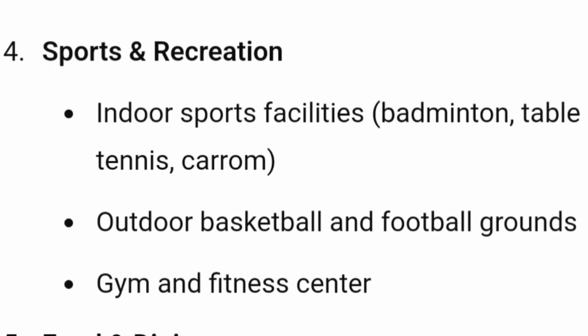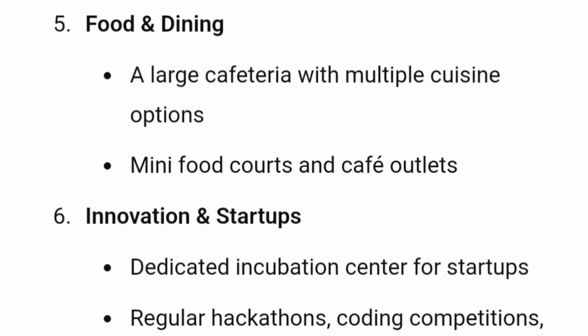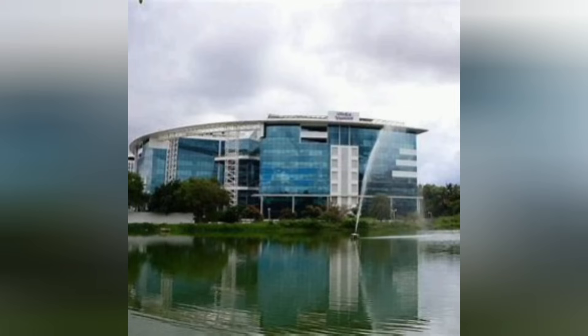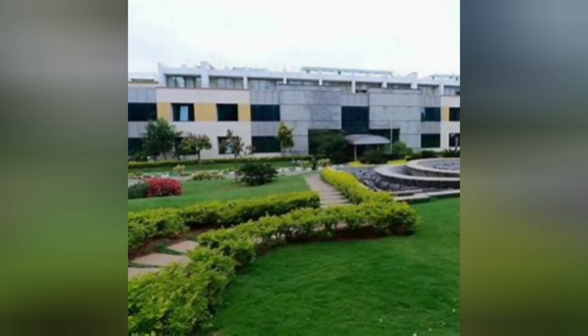Sports facilities include badminton, table tennis, carrom, and a gym and fitness center. You also get good food and dining with a large cafeteria offering multiple cuisine options, mini food courts, and cafe outlets on campus. The college is known for its innovation and startup culture, with dedicated incubation centers and regular hackathons. These are some pictures of the main infrastructure — it's a beautiful, compact campus in Electronic City.